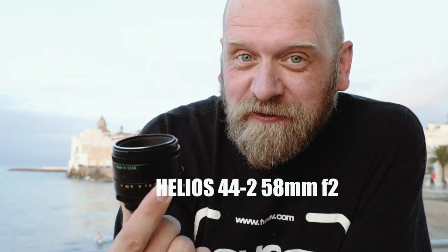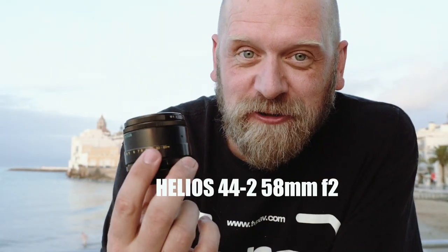In this video I want to talk to you about this old coastal Spanish town. Of course not. I would like to talk to you about this old Russian vintage lens, which is the Helios 44-2 58mm f/2 lens, and why you should be using one right now.